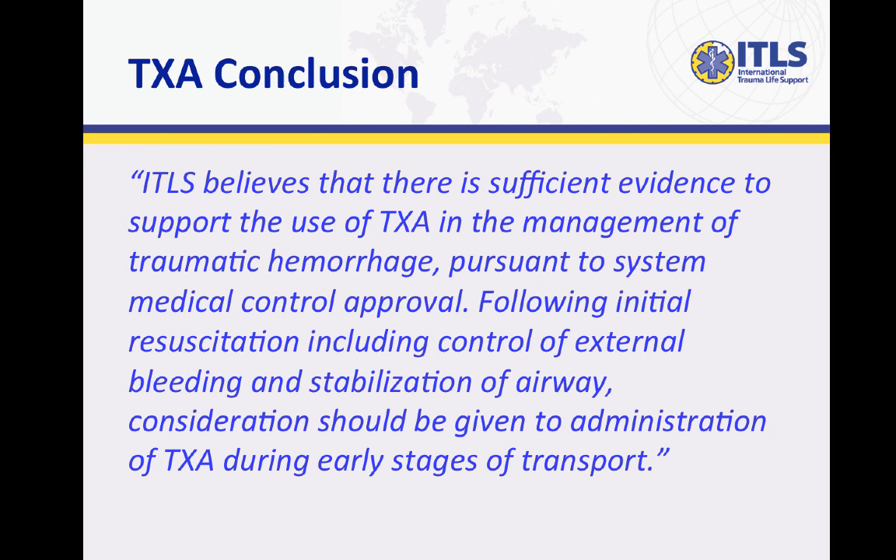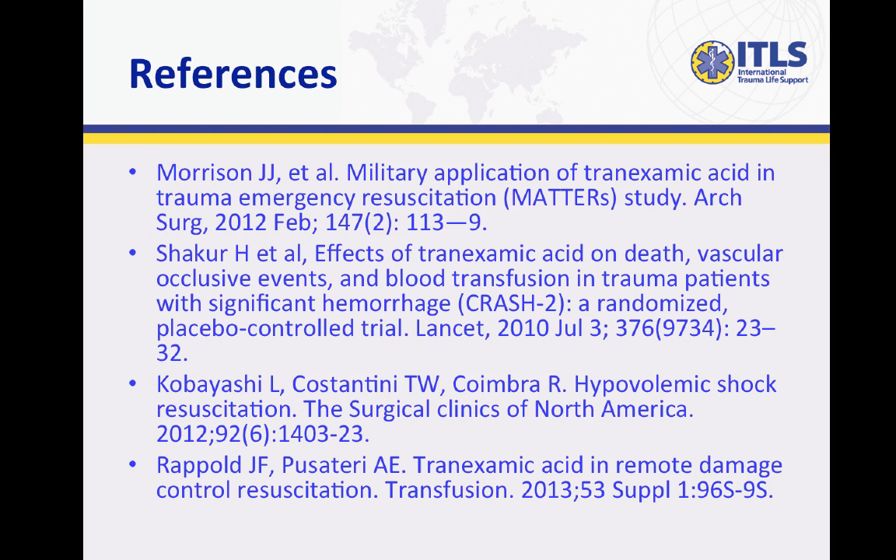ITLS believes that there is sufficient evidence to support the use of tranexamic acid, or TXA, in the management of traumatic hemorrhage, pursuant to system medical control approval. Following initial resuscitation, including control of external bleeding and stabilization of airway, consideration should be given to administration of TXA during early stages of transport.